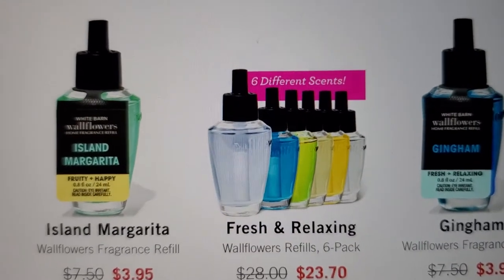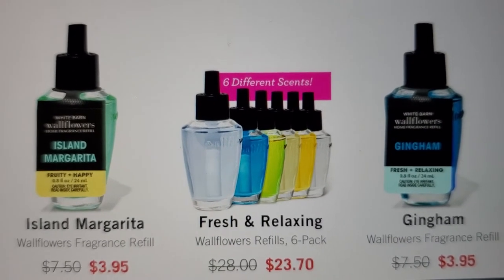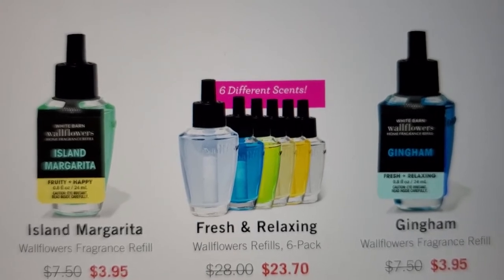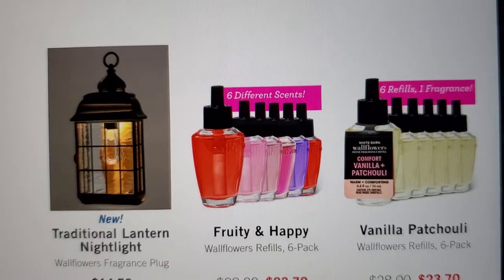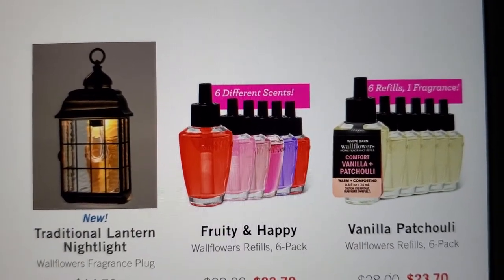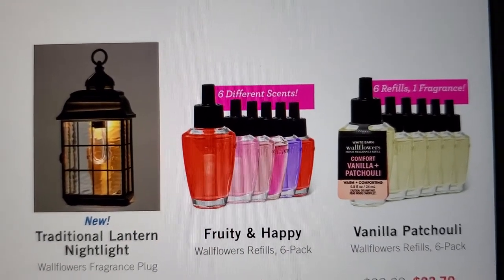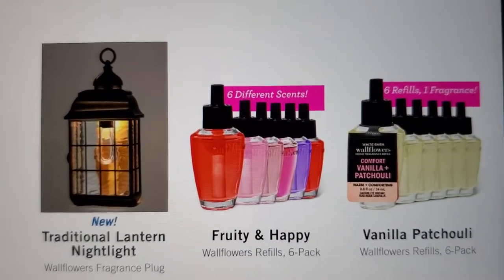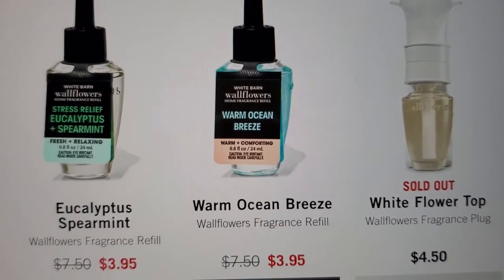Another good one is Island Margarita. I haven't tried the Gingham but I have Gingham in everything else. Then you got your fresh relaxing, and aromatherapy options. There's a new traditional letter nightlight — fruity and happy, so it's a fruity smell and a happy smell. Then the vanilla.